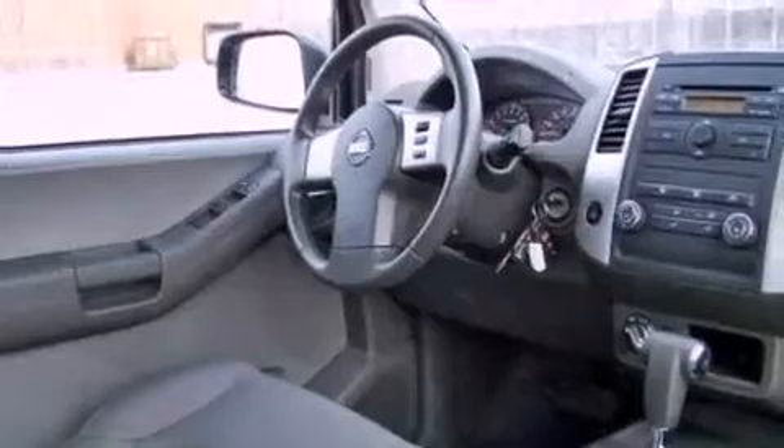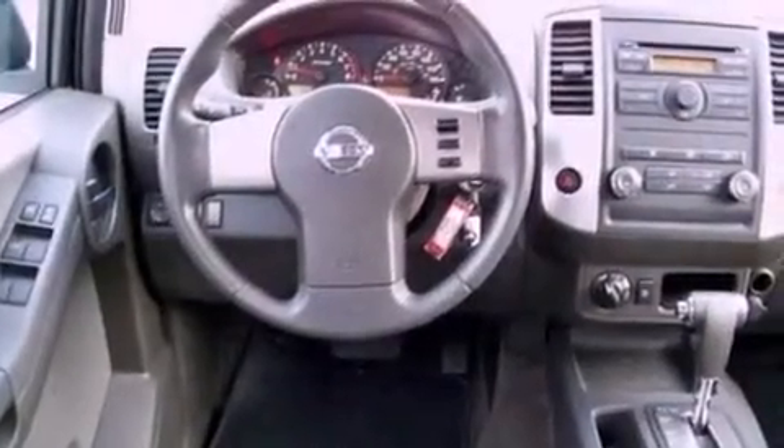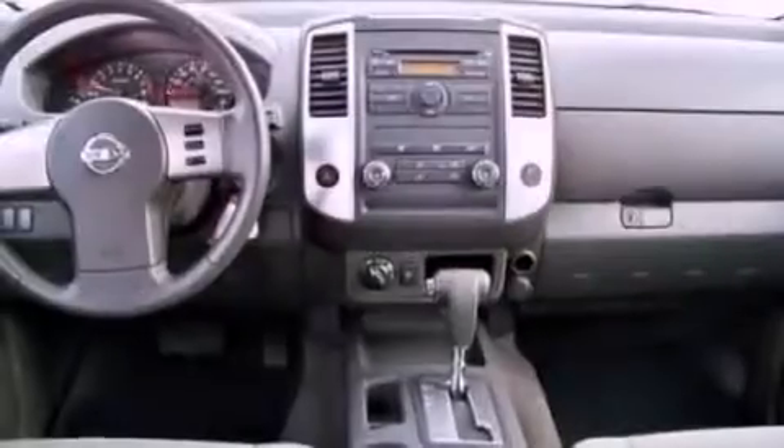Traction control and stability control systems. Air vents for rear-seated passengers. Steering wheel mounted cruise control. A CD player. An engine immobilizer theft deterrent system.